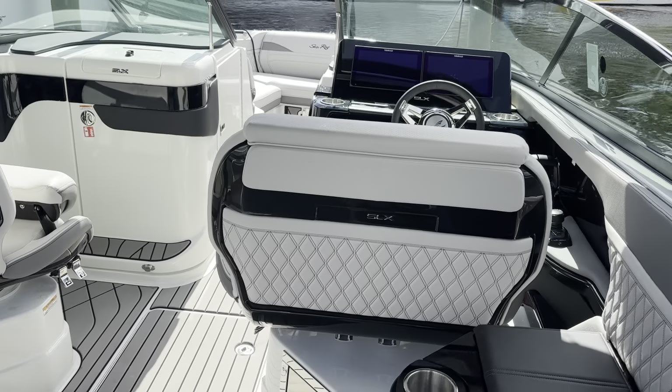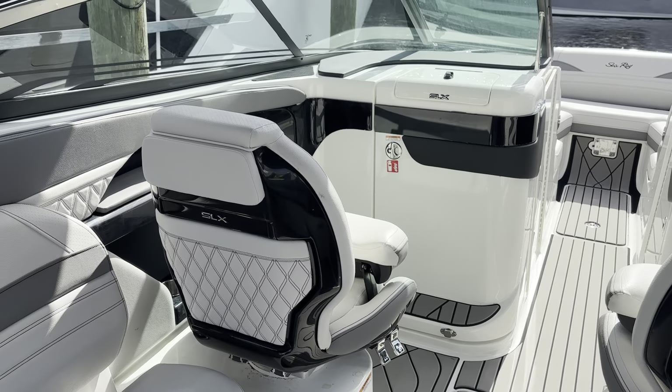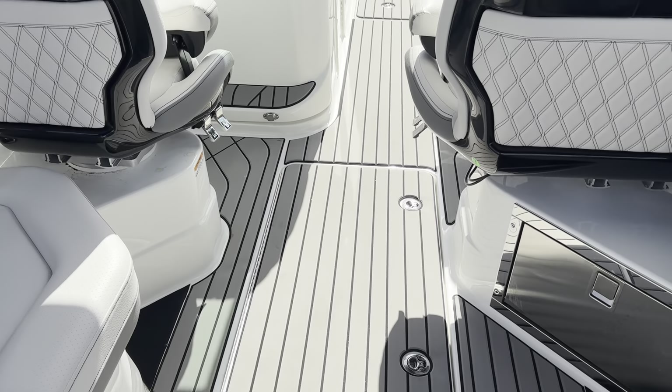Storage everywhere. Double helm seat, fully adjustable. Passenger side gets their own bucket seat. Big storage on the floor.